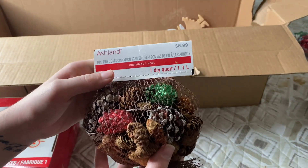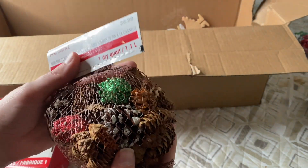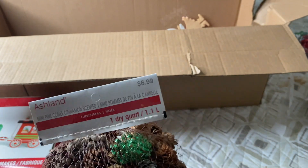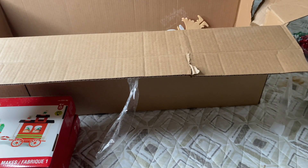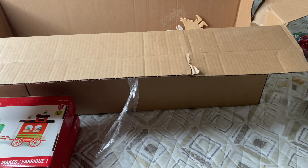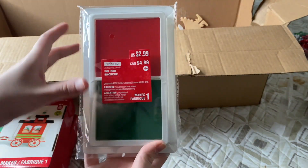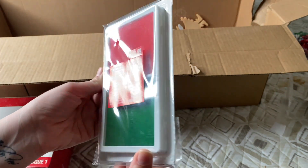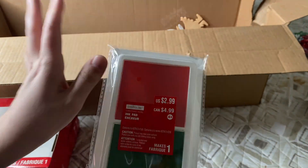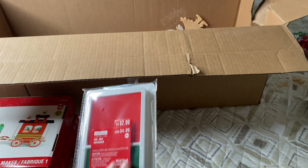It looks like we have another scented item — this one has colored pine cones, unlike the other one — and it was $6.99 for 1.1 liters, a little bigger than the other one. They read my mind and gave us some ink pads for our stamps. This was only $2.99 and gives us a lot to work with. So glad I don't have to go purchase ink separately.